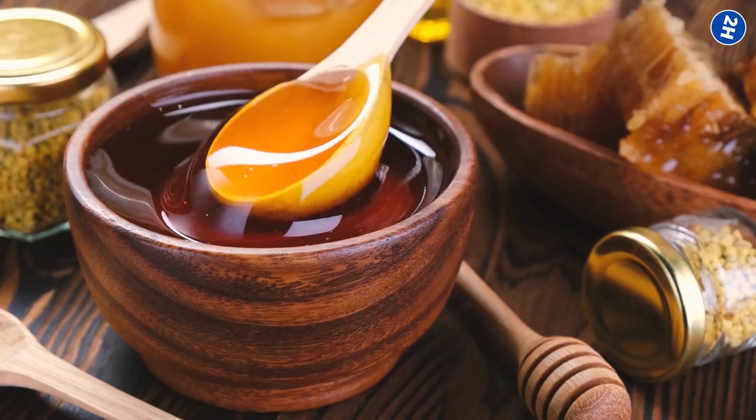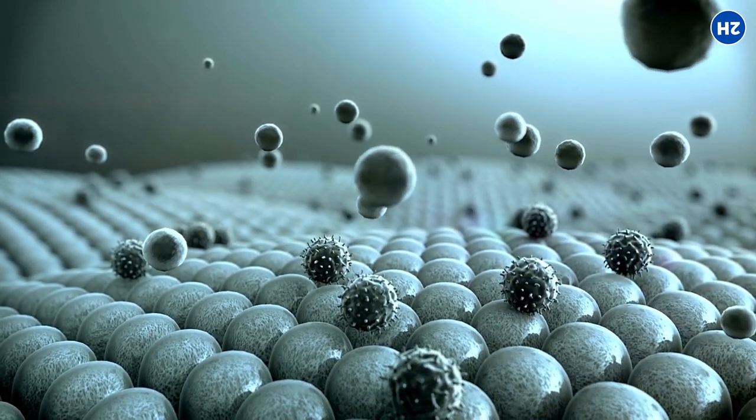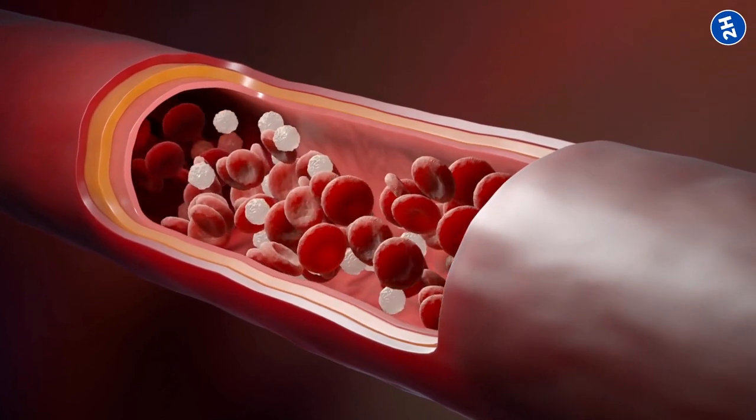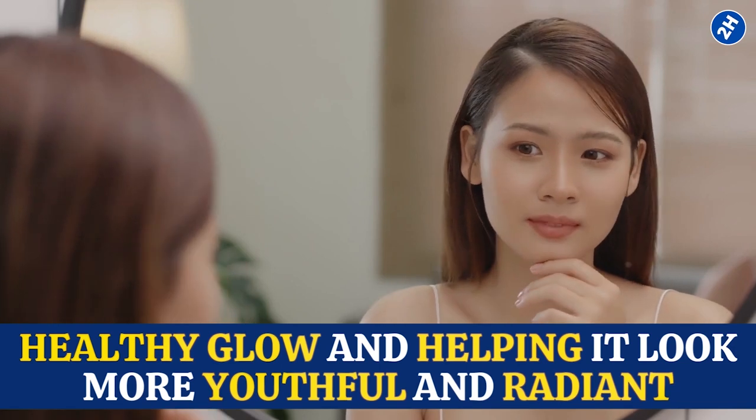Clove-infused honey can also do wonders in improving the texture of your skin. The antioxidants in honey protect your skin from free radicals that can damage collagen and lead to premature aging. Meanwhile, cloves promote blood circulation, giving your skin a healthy glow and helping it look more youthful and radiant.